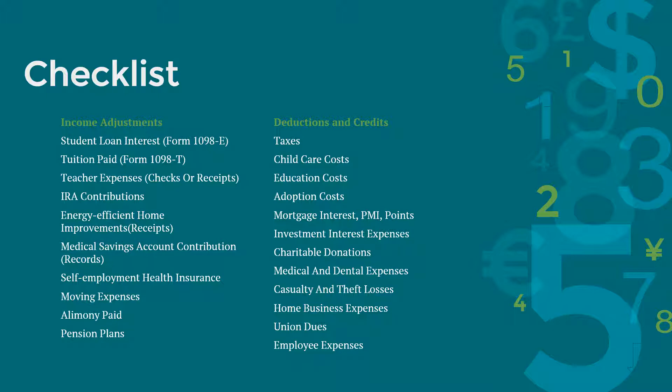Have records of your investment interest expenses, charitable donations, and medical and dental expenses if you have them. If you had losses due to casualty or theft, have records of the amount of damage and insurance reimbursements. If you had a home office, have your home size, your office size, and any home expenses records ready. Have records for union dues if you belong to a union, and unreimbursed employee expenses such as money spent on continuing education, publications, travel, etc.